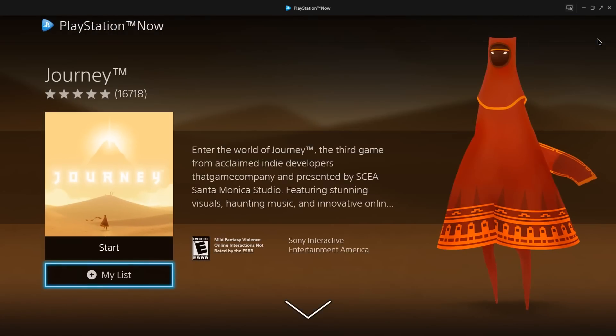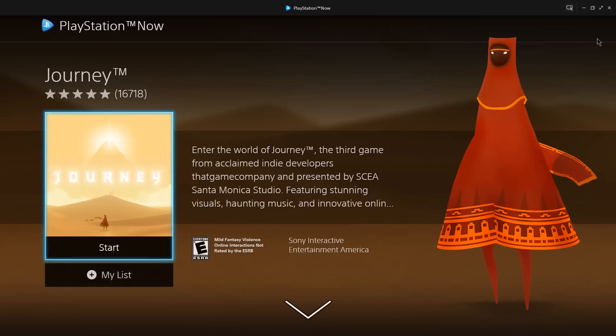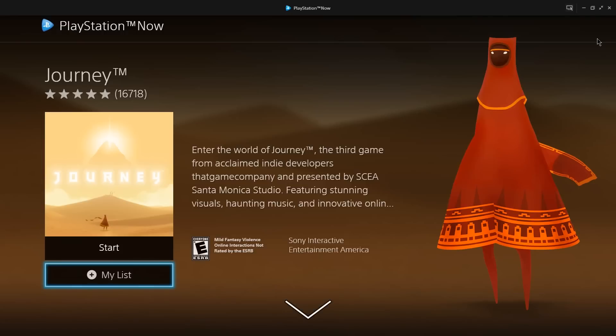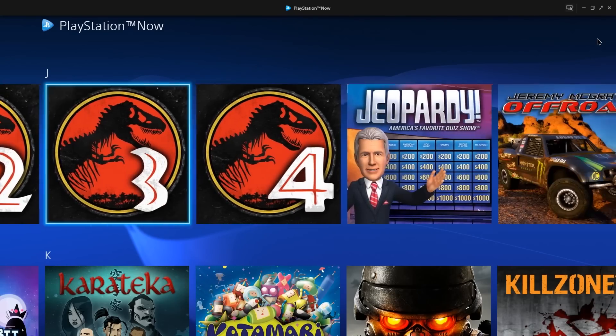I have a pretty fast internet connection — between 70 and 200 megabits per second down on Comcast Xfinity. It's preparing the game... but 'this game is not available at the moment, try again later.' Okay, we'll add it to my list. I can't play Journey — that's actually pretty not cool.